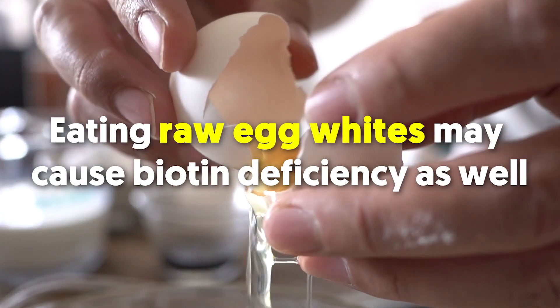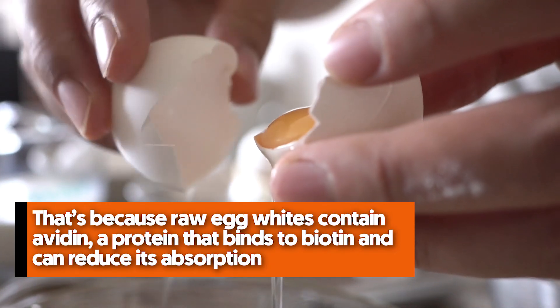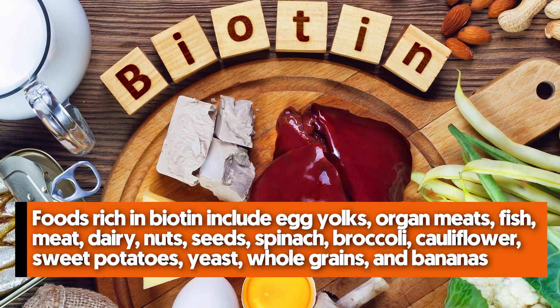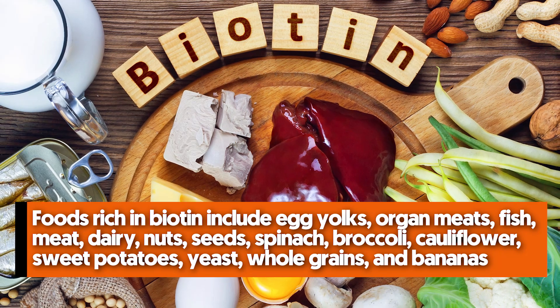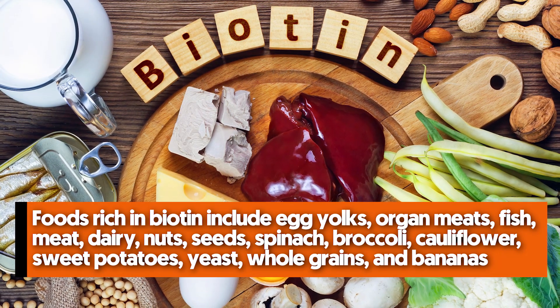Eating raw egg whites may also cause biotin deficiency, because raw egg whites contain avidin, a protein that binds to biotin and reduces its absorption. Foods rich in biotin include egg yolks, organ meats, fish, meat, dairy, nuts, seeds, spinach, broccoli, cauliflower, sweet potatoes, yeast, whole grains, and bananas.